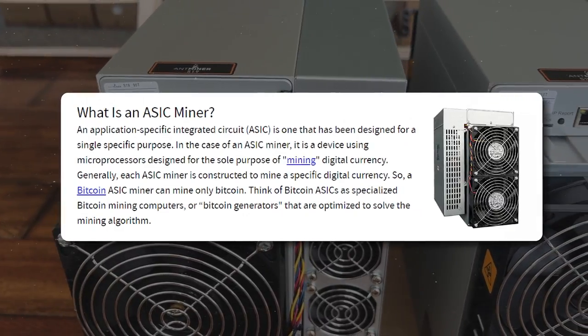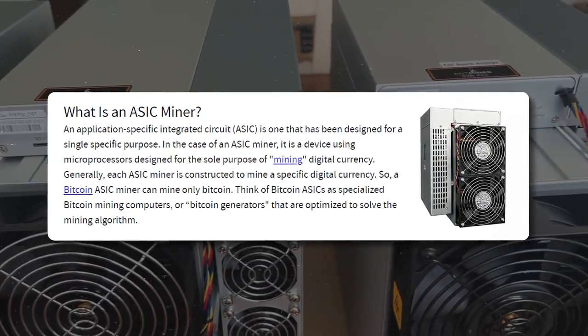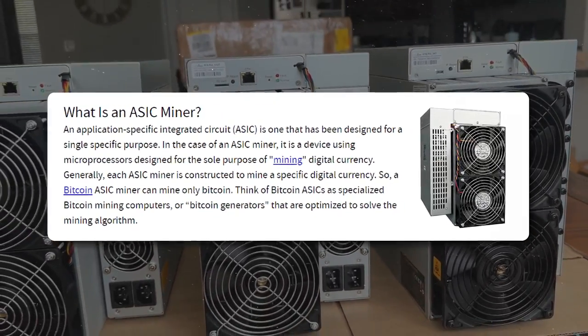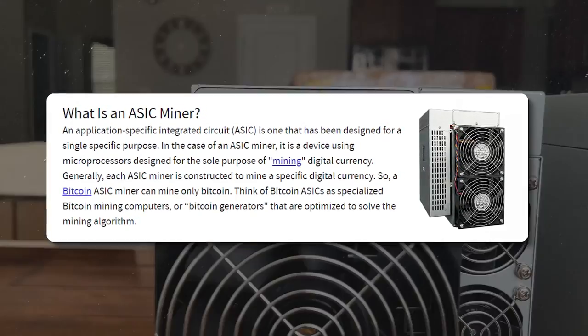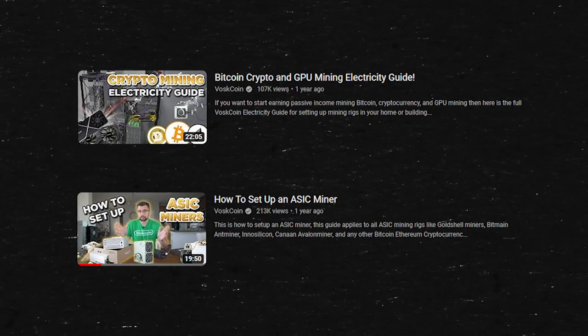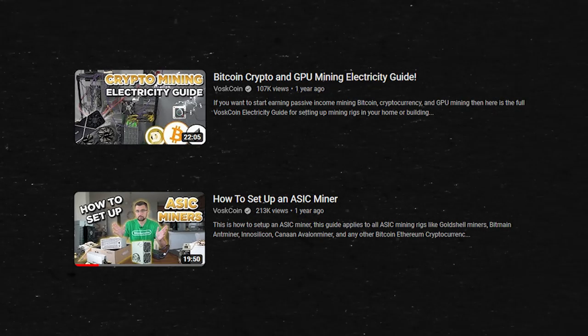We're going to be using ASIC miners — application-specific integrated circuit miners — purpose-built machines, custom computers. That's a Bitcoin miner, a Dogecoin miner, a Litecoin miner. They're big, they're bad, they're controversial. But the fact is, that's what everyone is using with mining these days. I'm just going to assume that you know what they are and you have them set up. If you don't, watch our setup video guide and our electricity guide to get started.